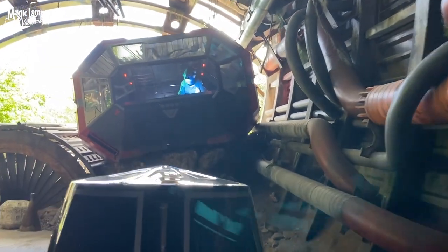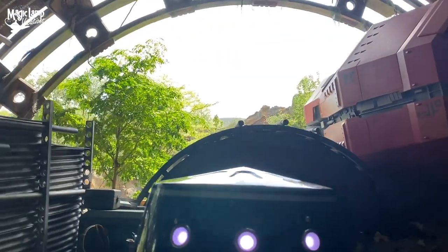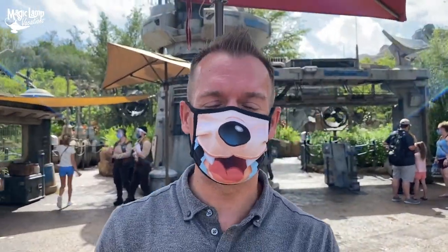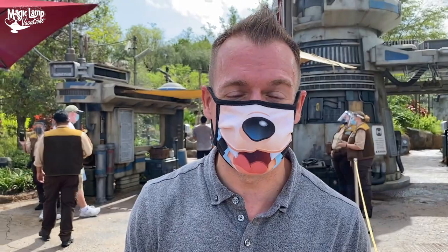Great job, recruits! Thanks to your heroism, the location of the resistance base is secure. Bravo! So there you have it — that's how you're going to secure a boarding pass for Rise of the Resistance at Disney's Hollywood Studios or at Disneyland Park in Anaheim, California.